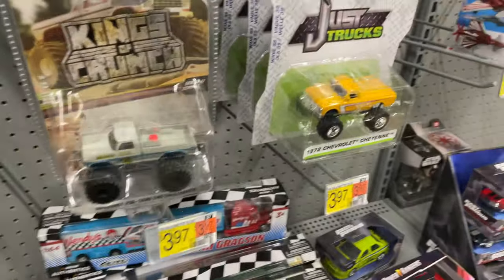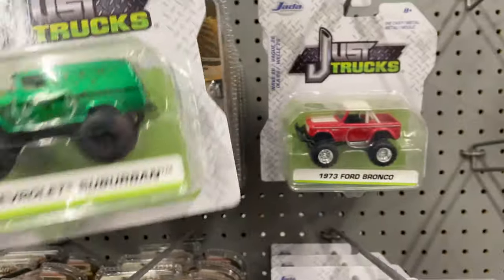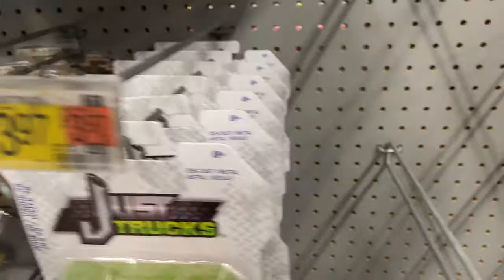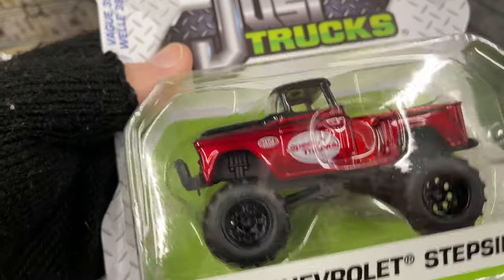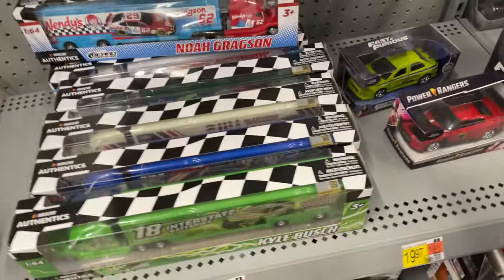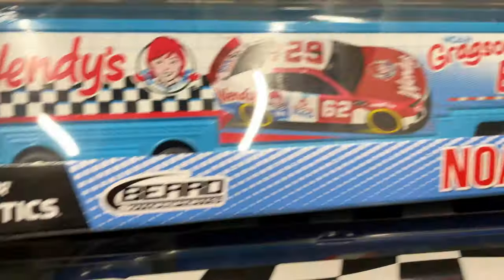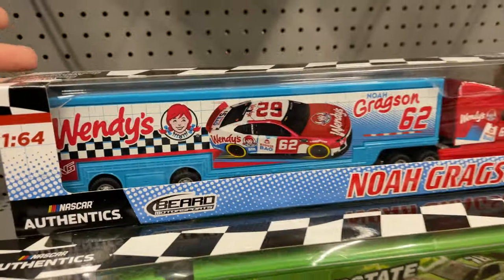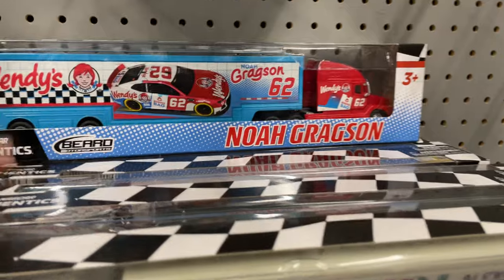It looks like they finally bought one, and there's still one lingering around. They have a bunch more — looks like they got more of the Just Trucks from Jada. We've seen all these a bunch of times, I think we're good on all these. Let me see the red one real quick, because it is a really nice step side — I like the color on it. There's so many nice ones. I haven't seen the Wendy's truck man — look at this! The Wendy's. I'm liking that one.